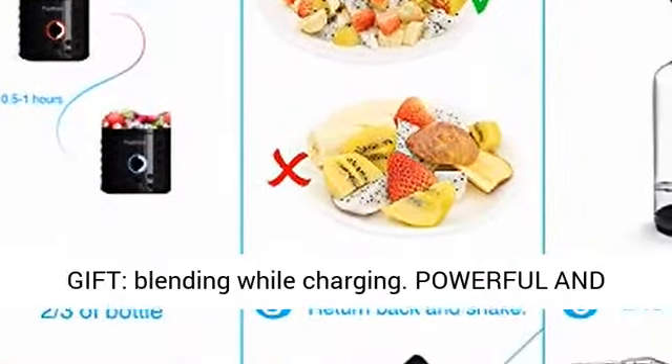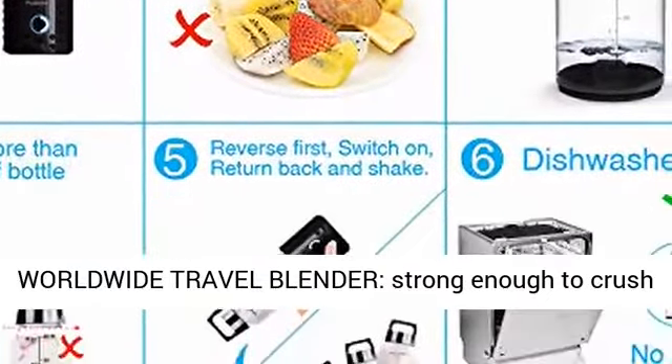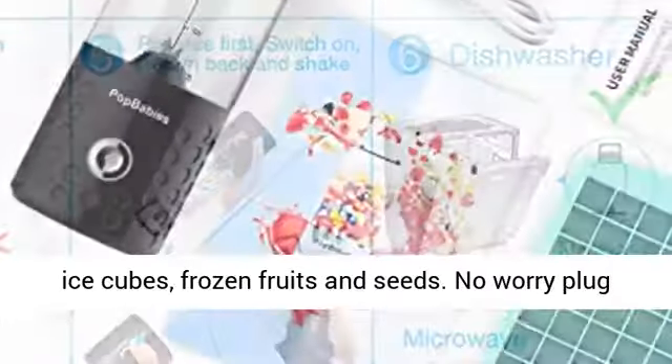Unique Function and Gift — Blending While Charging. Powerful and Worldwide Travel Blender, Strong Enough to Crush Ice Cubes, Frozen Fruits and Seeds.